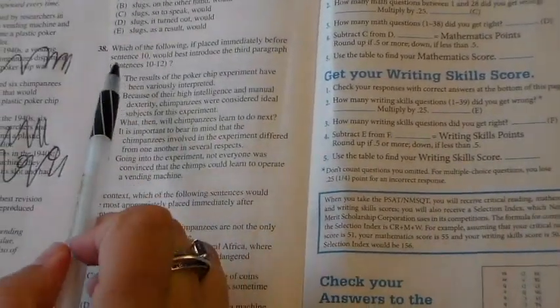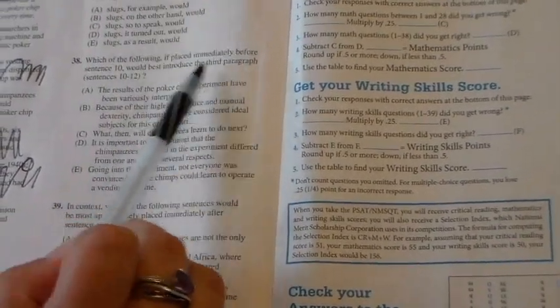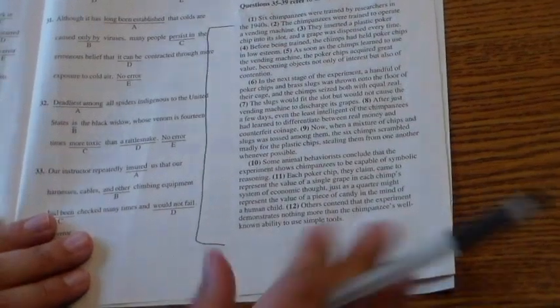Be careful — look at question number 38. This question is asking you to read a part of the passage to answer it. Save these types for last. 'Which of the following, if placed immediately before sentence 10, would best introduce the third paragraph, sentences 10 through 12?' I would have to go back, find sentence 10, read sentence 9, and all of that. You have 30 minutes to do 39 questions — this is another type you should skip.